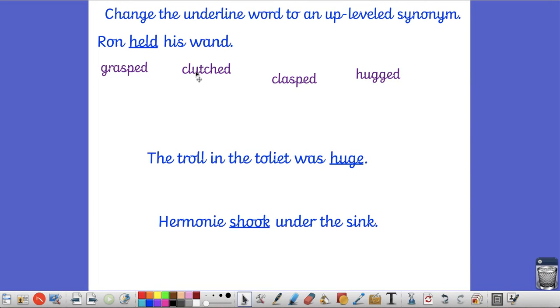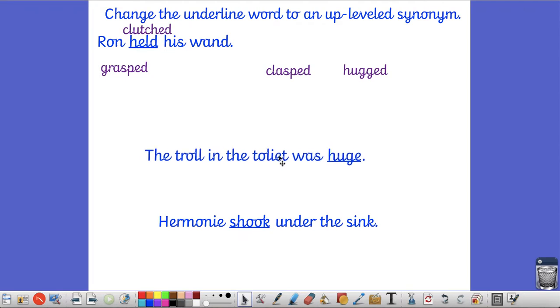We have to think about which one of these words would make the most sense in that sentence. The word 'hugged' means he was holding it like he didn't let it go, like it was something precious. The word 'clasped' means he grabbed it quite tightly. 'Clutched' and 'grasped' are quite similar - he grasped it out of somebody's hand. So in this sentence I'm going to use the word 'clutched'. My sentence would say: Ron clutched his wand, meaning he wanted it ready in order to beat the troll.